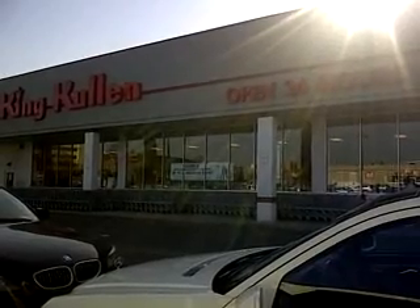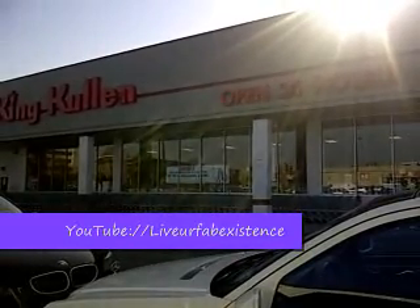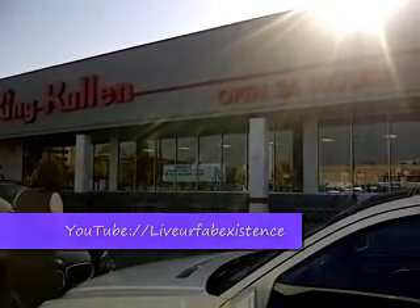Hey guys, we're at King Cullen in New York. It's a grocery store that's all over the tri-state area, and I'm going to see what kind of deals I can do here. So let's go shopping.